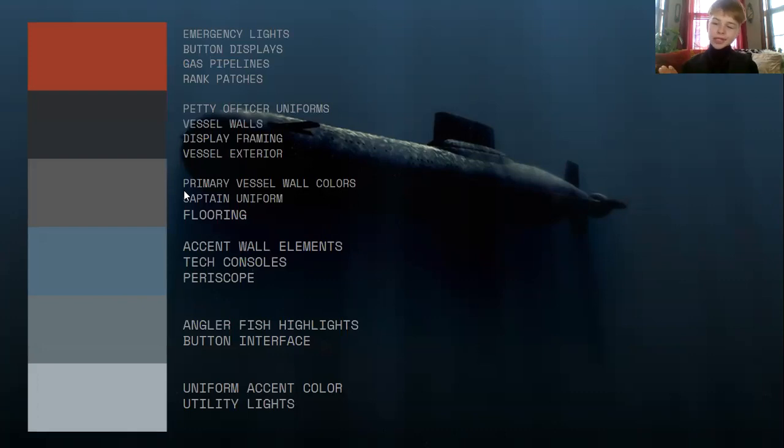This will break down generally where we're going to see those colors. The rest of the color palette is really just going to be blue-based grays that mimic the primary vessel wall colors that are common to U.S. submarines and other military vessels.